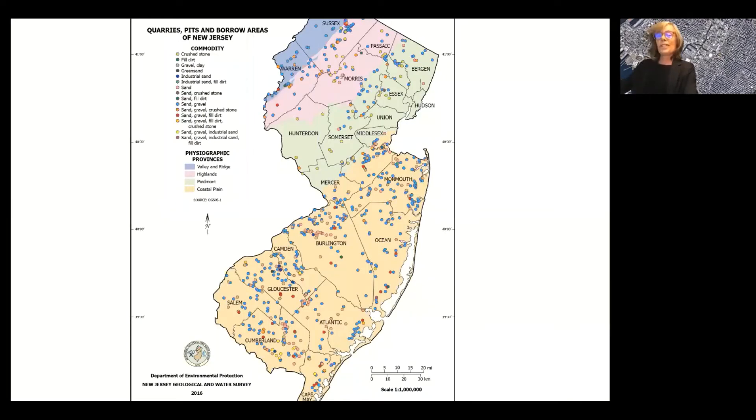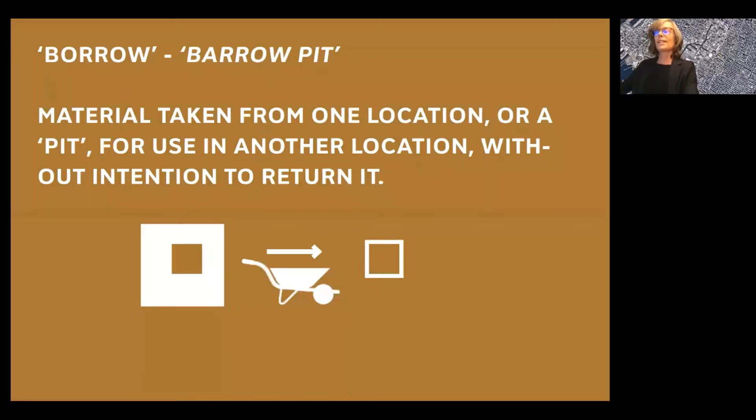New Jersey, similarly, is full of sand pits, quarries, and borrow areas. "Borrow" is a trade term that I find very interesting. It refers to material taken from one location or a pit and used in another location without the intention to return it. It's often pronounced as a "barrow pit," which must be where the term wheelbarrow comes from. I find it very interesting how it contrasts with the more standard definition of borrow, which is to use and return something.